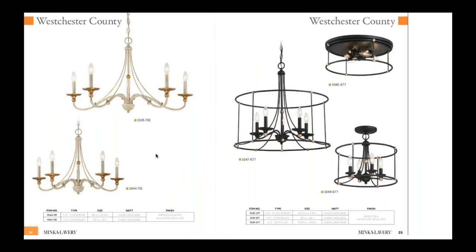Next we have West Chester County — a really big offering from Minka. There are a couple of different sizes and two finishes. On the left side we have a farmhouse white with a distressed gold leaf accent, and on the right side we have the sand coal with gold leaf accent. I really love this flush mount — it's a unique piece that lends itself to a French country look but also a farmhouse style. The single tier chandelier actually goes up to about 40 inches, so there's a really nice scale on that.